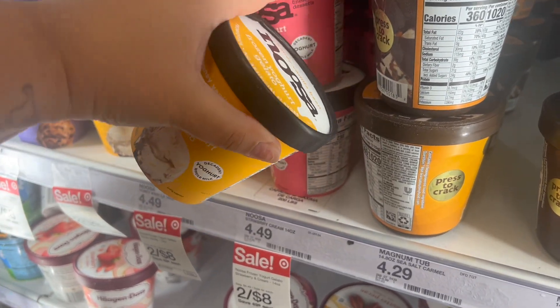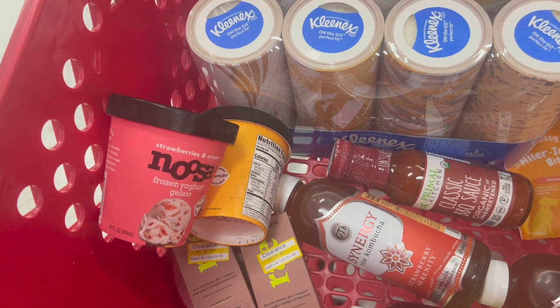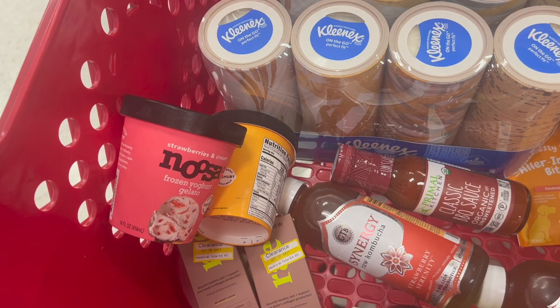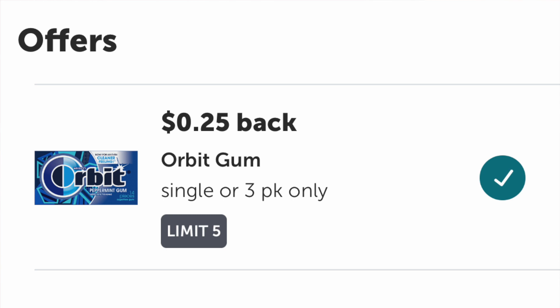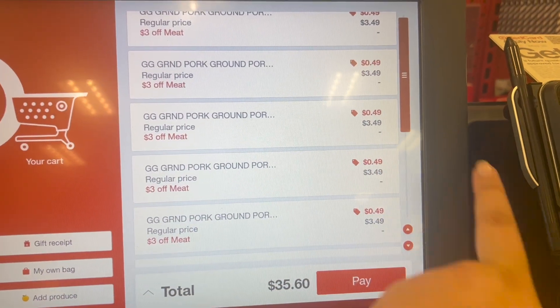I should have only grabbed one Noosa frozen yogurt because on ibotta you can only redeem for one. They're on sale two for $8 or $4 each, so if you bought one you'd get back $2 making it just $2 to try it out - an easy ibotta rebate. I did buy two and only got back $2, so it was more expensive, but one little mistake isn't going to hurt anybody. For my last ibotta rebate I grabbed some Orbit gum at $1.49 and I can get back 25 cents, making it just $1.24.